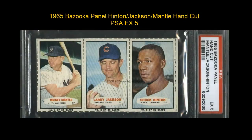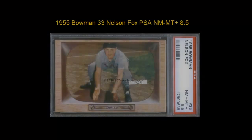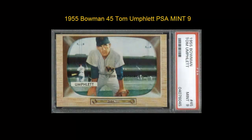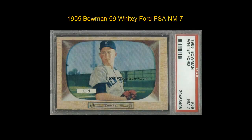Here is a 1965 Bazooka Panel Hinton Jackson Mantle Hand Cut PSA Excellent 5. 1955 Bowman No. 10 Phil Rizzuto PSA Near Mint 7. 1955 Bowman No. 33 Nelson Fox PSA Near Mint 8.5. 1955 Bowman No. 45 Tom Umplett PSA Mint 9. 1955 Bowman No. 59 Whitey Ford PSA Near Mint 7.